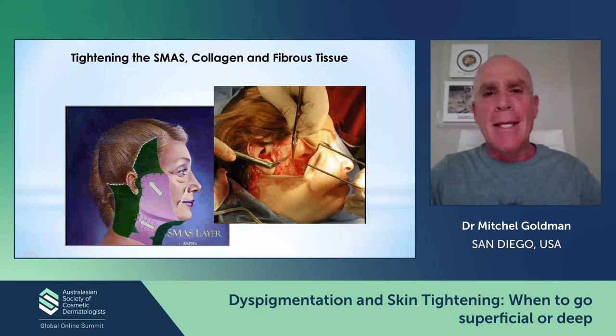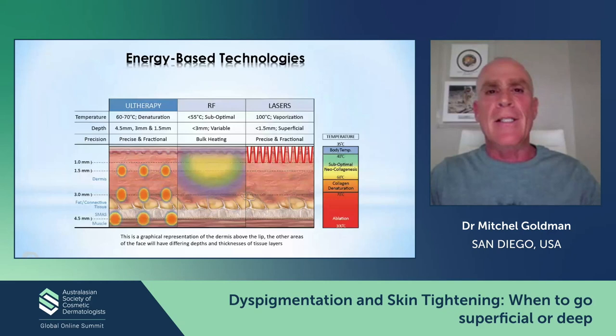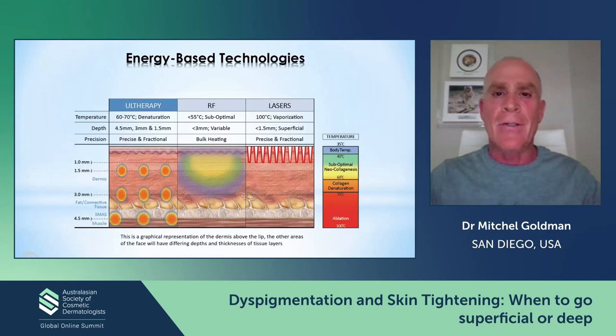Without a doubt, it's a facelift. If we want to get to the bottom line, the best way to tighten skin is to cut it out and tighten it up. But people don't like to do facelifts all the time — it's expensive, there are scars, and even good physicians have poor results. So we're always trying different energy-based technologies. The three I'm going to talk about today for skin tightening are focused ultrasound, radio frequency, and lasers. Let's start with lasers.